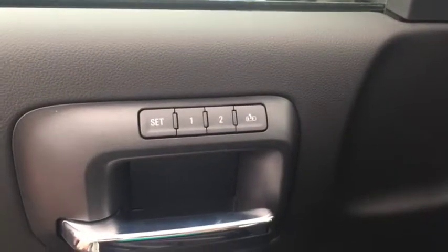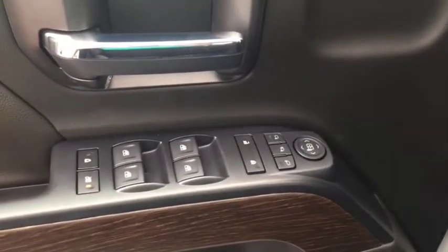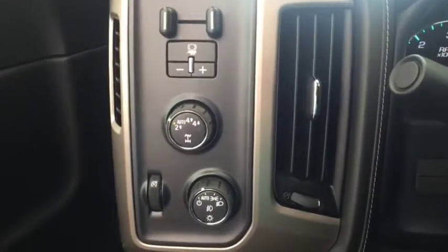Some features include power and memory front seats, power windows, power locks, power mirrors, Bose audio, trailer brake controller, and automatic headlights.